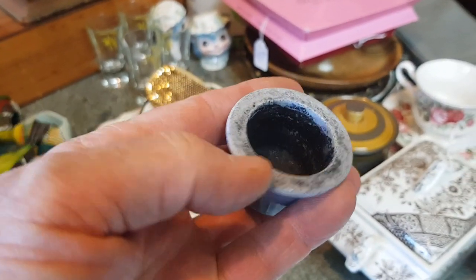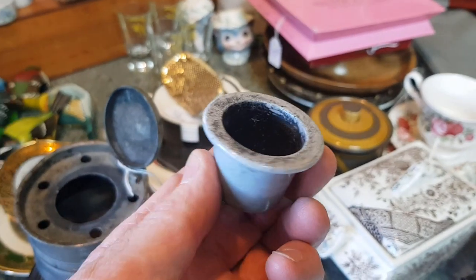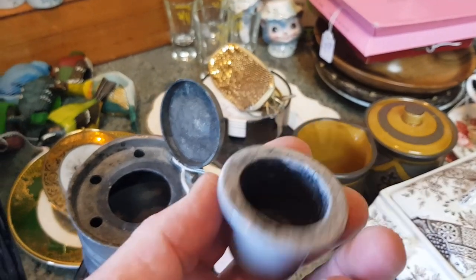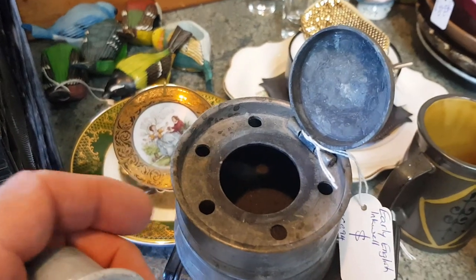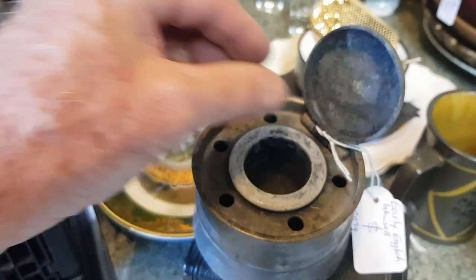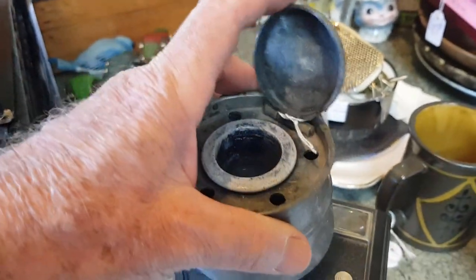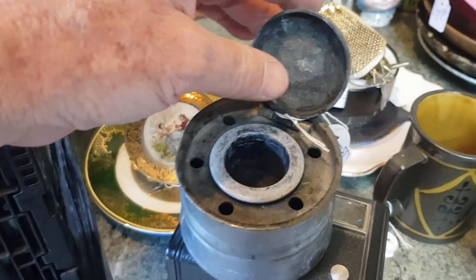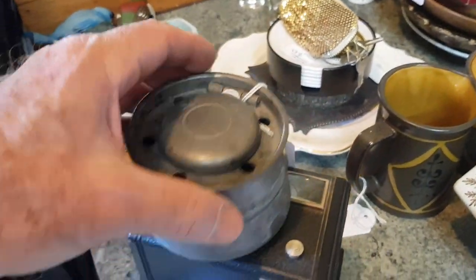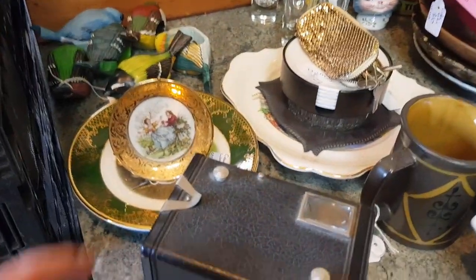This is a nice old piece — an English-made pewter desk inkwell with the original ceramic or pottery inkwell insert. These are the same as what used to go in school desks, which have holes in the timber for them to drop into. The holes around the side would have been to rest the quill between writing. It's a little beaten up but it's a nice piece you don't see very often — I'd probably put $20 to $25 on that.